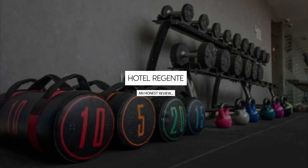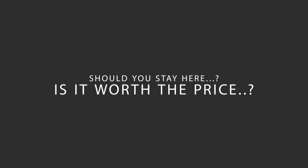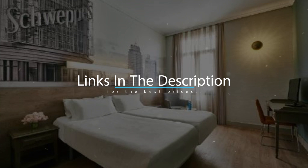Today, we're diving deep into a review of Hotel Regent, located in Madrid, Spain. Let's find out if this hotel lives up to its reputation, and if you should stay there. For booking a stay at the most ideal price, check out the link in the description.